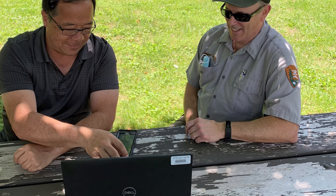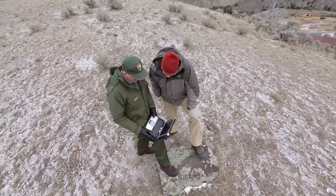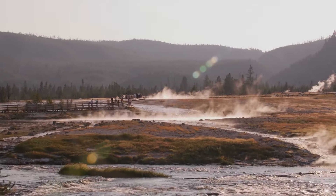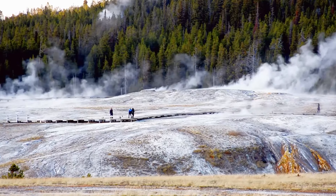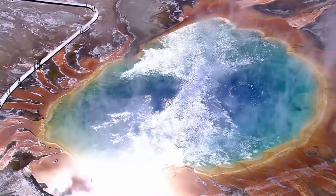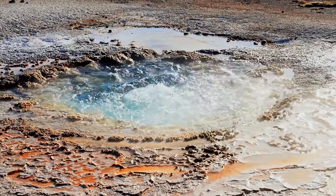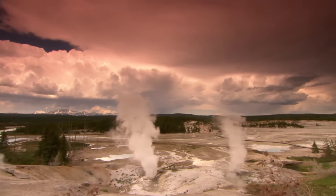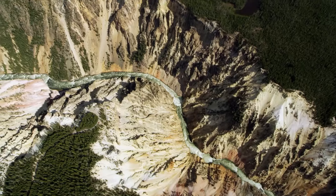Scientists monitor Yellowstone for ground movement using GPS and radar, observing if the ground swells or sinks to detect magma movements. However, these changes alone don't predict an eruption unless they occur frequently and together. They also track gases from the caldera — current gas levels are normal, indicating no increase in volcanic activity. Additionally, they check the park's geysers and hot springs for changes in temperature, chemistry, and flow rate. Currently, these hydrothermal features appear normal, showing no signs of underground disturbances.